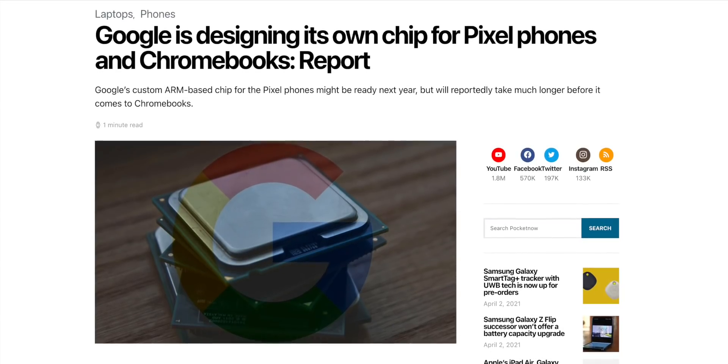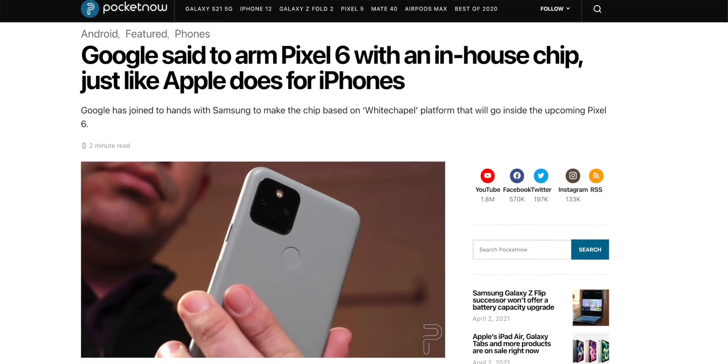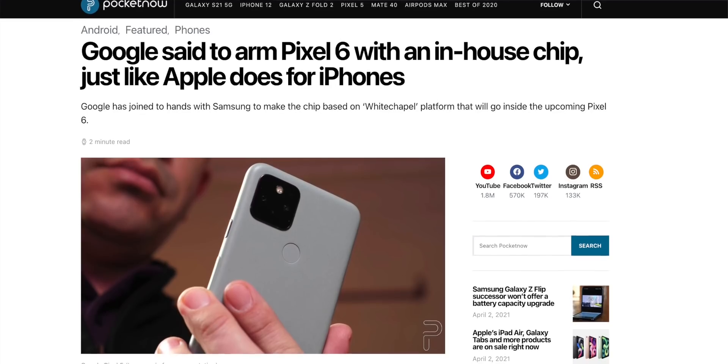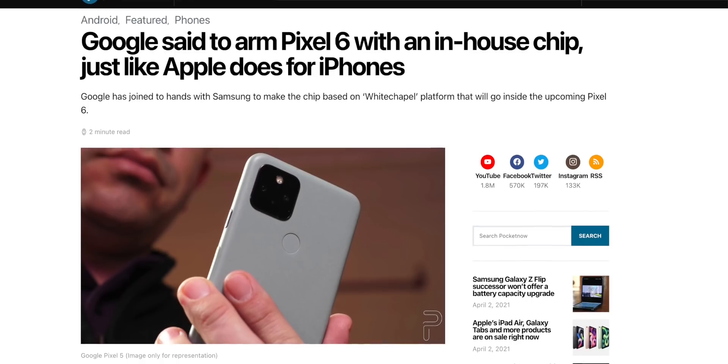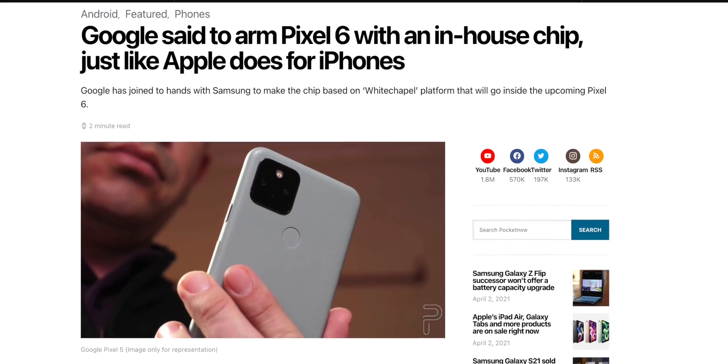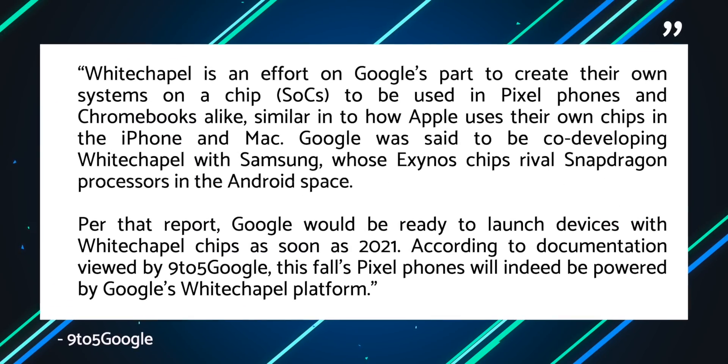A new report from 9to5Google claims that the Pixel 6 and the Pixel 5a, codenamed Raven and Aureol respectively, will be among the first phones equipped with a chip based on the Whitechapel platform. Also notice the codenames are birds this time, not fish. Whitechapel is an effort from Google to create their own SoC, similar to how Apple did with the Mac, iPads, and iPhones. They're apparently co-developing Whitechapel with Samsung, which already rivals Snapdragon when it comes to Android phones.